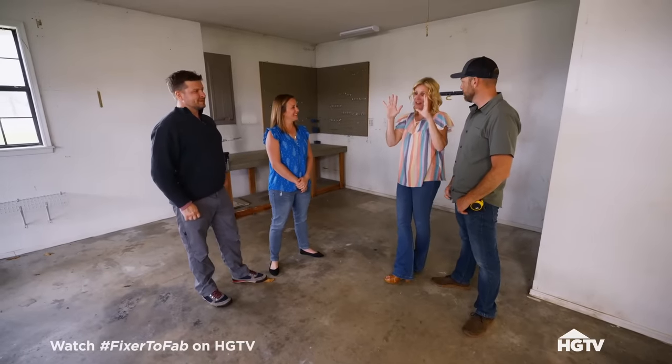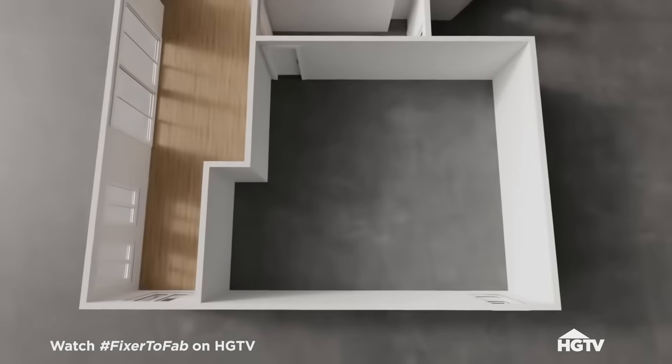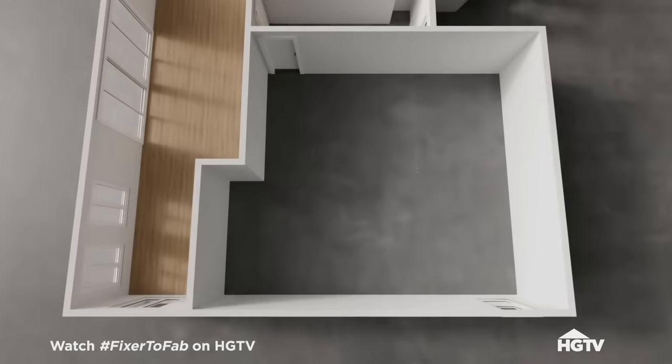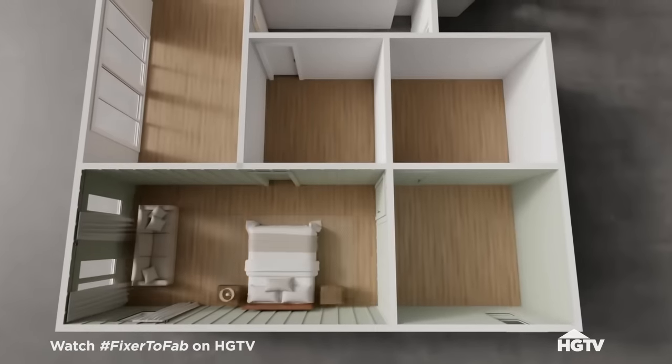The plan for your current garage is to create a master suite — bedroom, bathroom, closet, and laundry room. And then in your bedroom, we're actually going to remove this wall, capture all the space, and create a nice, serene, beautiful bedroom for you.